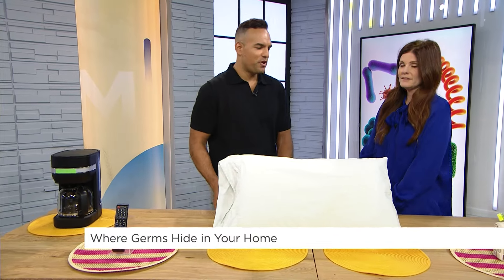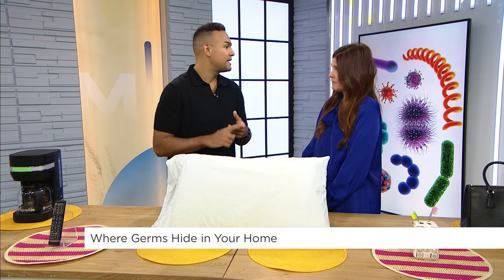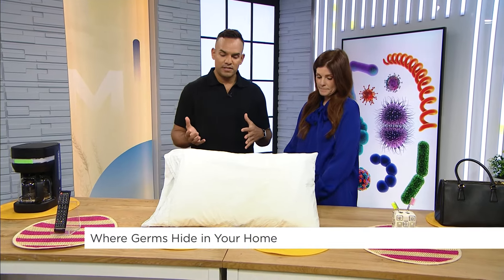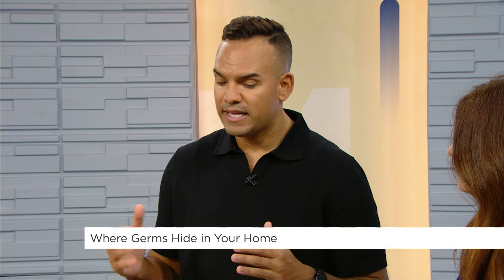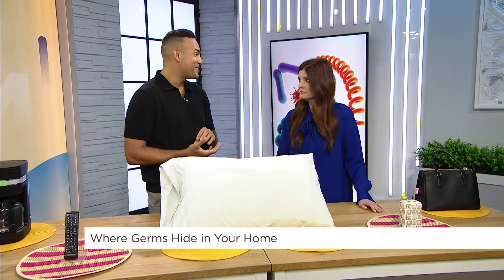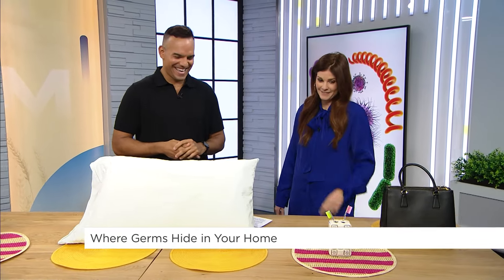Let's move on to the bedroom. When we're cleaning our bedroom, we often don't think about our pillow. But over time, they accumulate dead skin cells, sweat, and dust mites, which leads to the growth of bacteria and allergens. Protect your pillow with a pillow cover underneath your pillowcase. When it comes to bed linens, pillow covers, and pillowcases, you want to be cleaning them once a week.